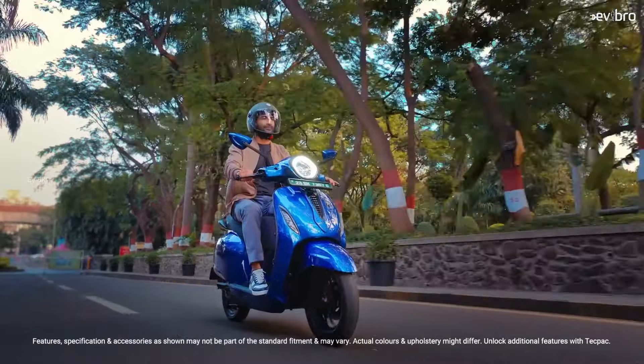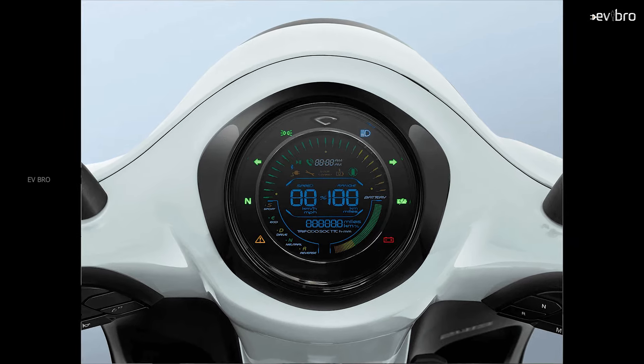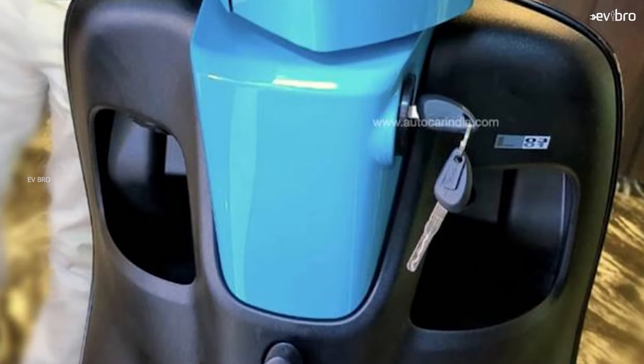Based on the battery specs, Bajaj is likely to provide an 8A off-board charger. The display shows real-range prediction and is a standard black-and-white display. These are the standard features included with the Chetak 2901.